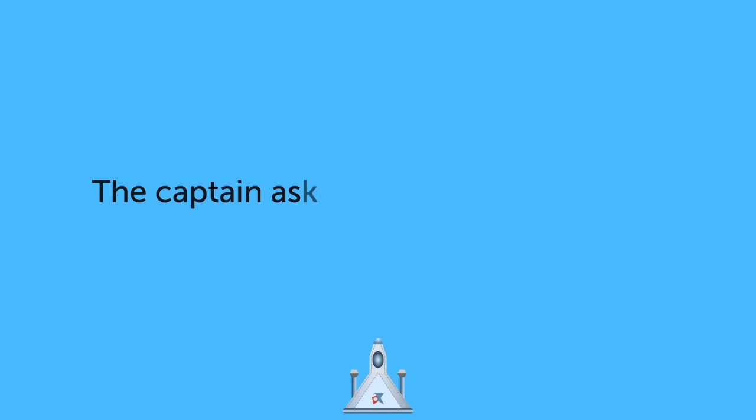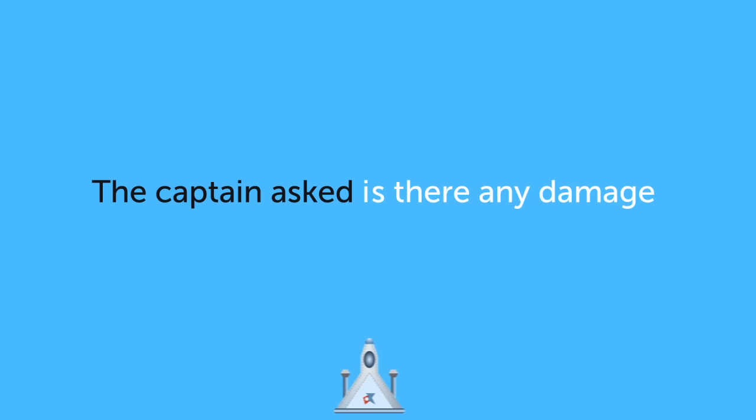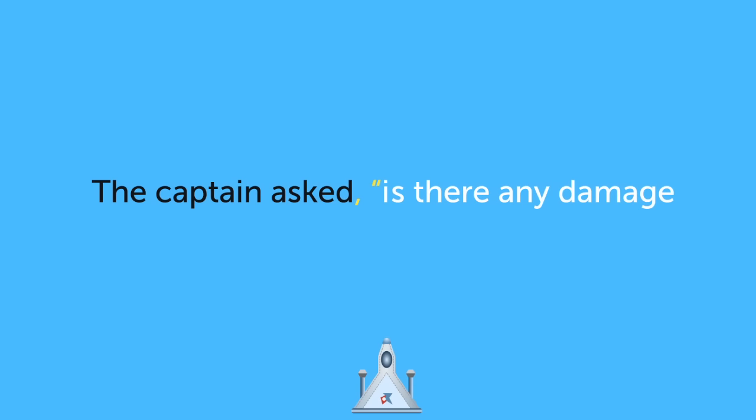The captain asked, Is there any damage? For this sentence, use a comma, opening speech marks, capital letter, question mark and closing speech marks.